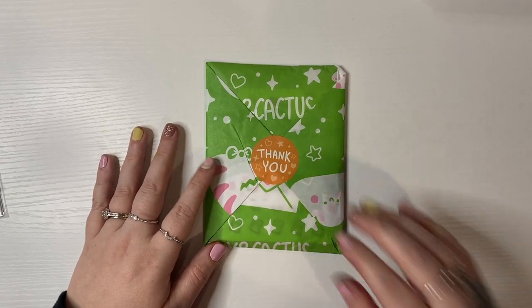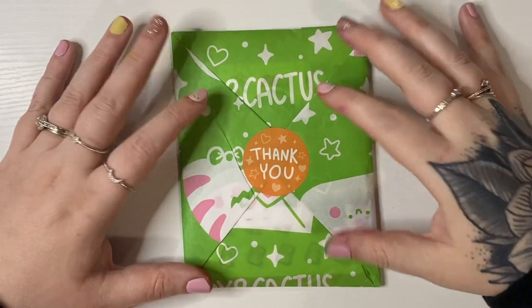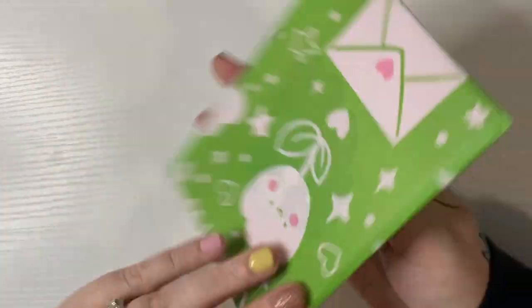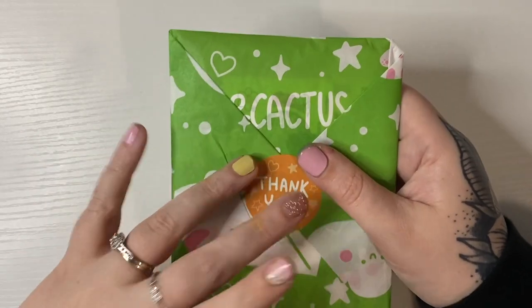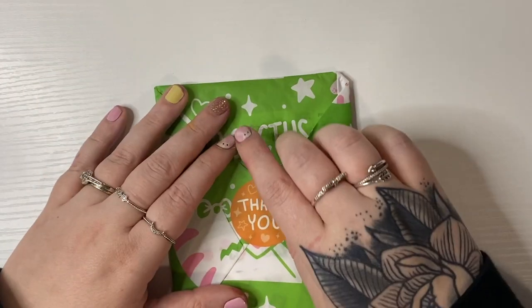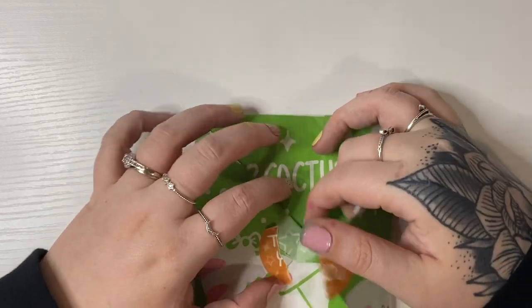Next up I have this purchase from Fox and Cactus. This is my first ever purchase. I didn't rip into it because it's so cute and I wanted to show it off. It's also an Australian shop and it didn't take entirely too long to get to me.